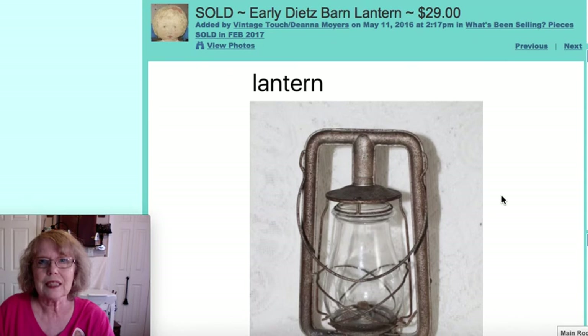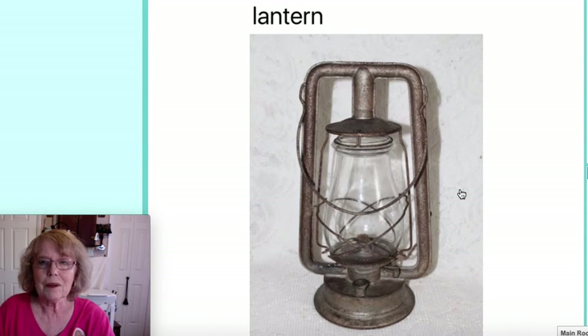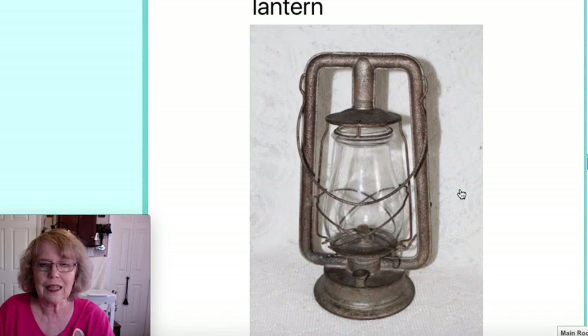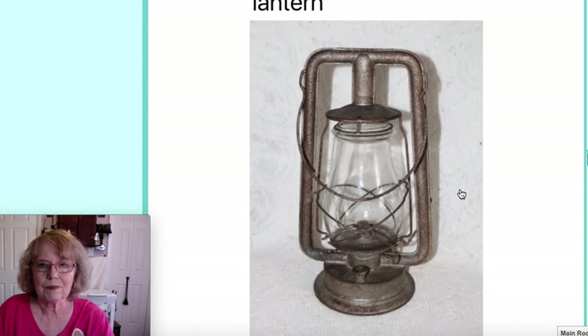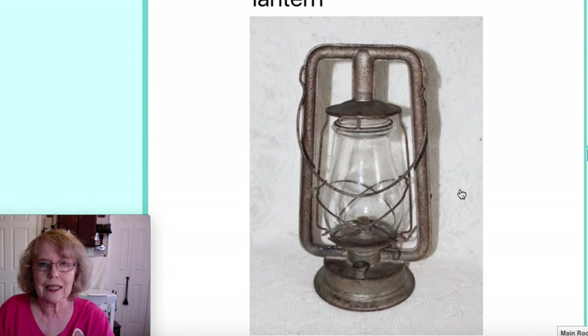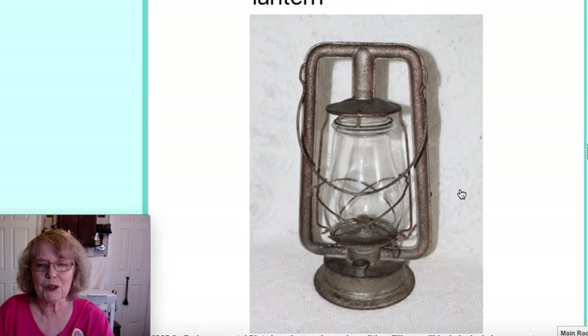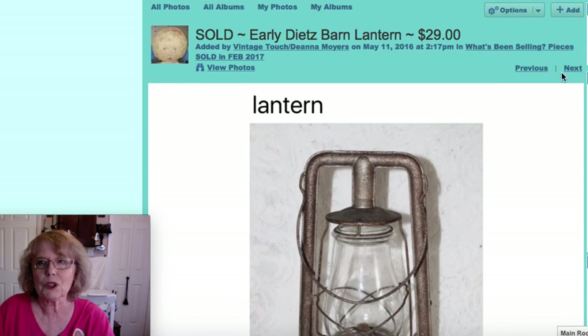This was a Dietz Barn Lantern. If you go to my space for a lantern, the fill cap is usually in my locked showcase — you'll have to get one of the clerks to help you, because unfortunately they tend to get taken. But this lantern sold for $29.